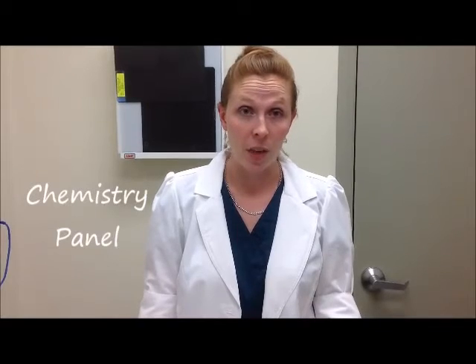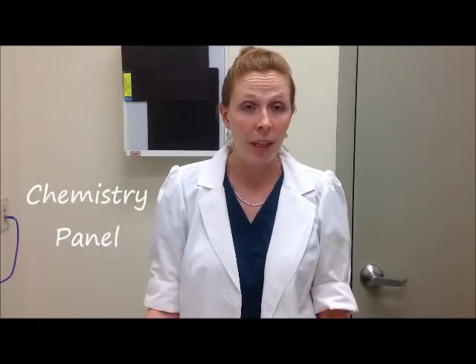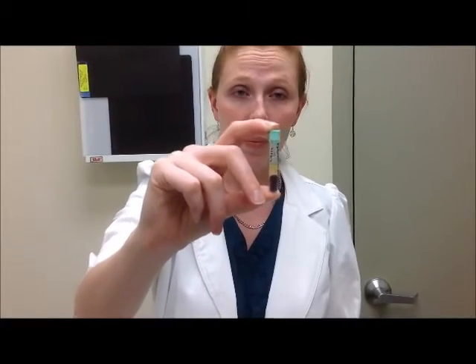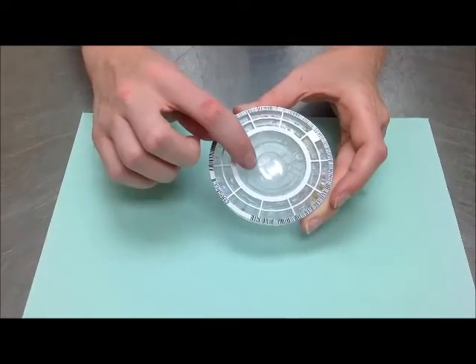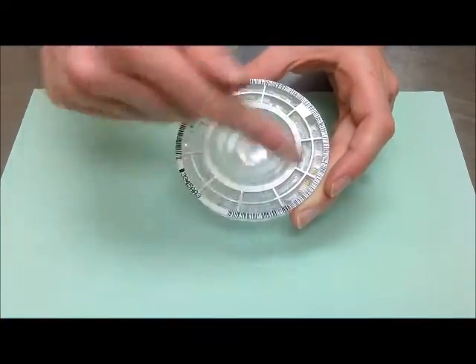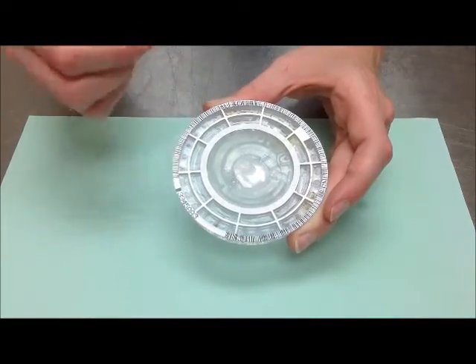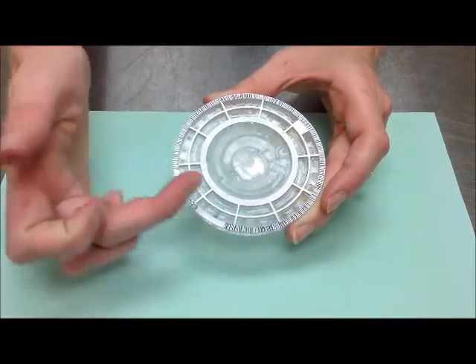A chemistry is a blood test we use to evaluate organ system function of the liver and kidneys, as well as picking up calcium and glucose levels to determine the health of your bird. We will fill a small tube with blood, spin it down, and separate the red blood cells from the serum. We then fill some serum into this disc and spin it to evaluate calcium levels, glucose levels, and other organ functions.